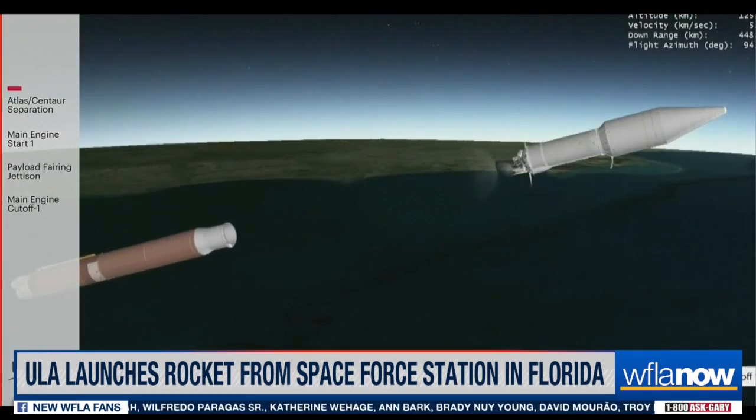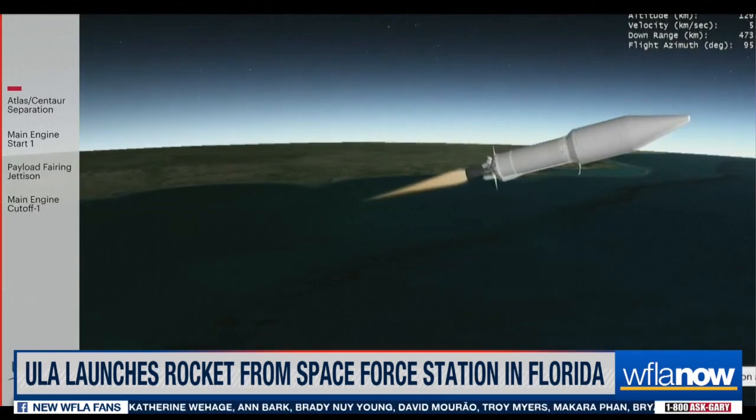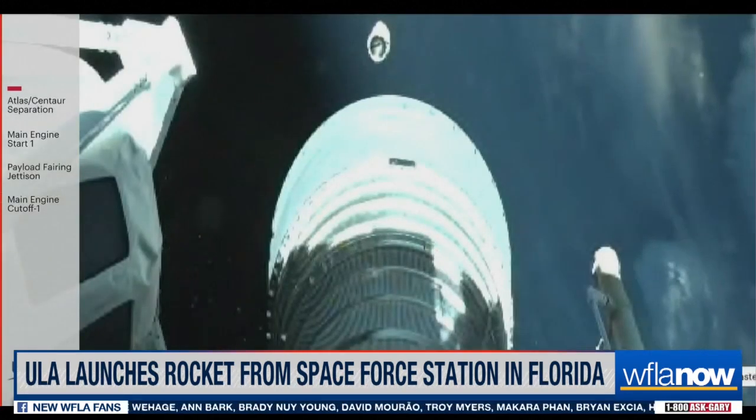Seeing good pre-start on the RL10, standing by for MES 1. And we have MES 1.